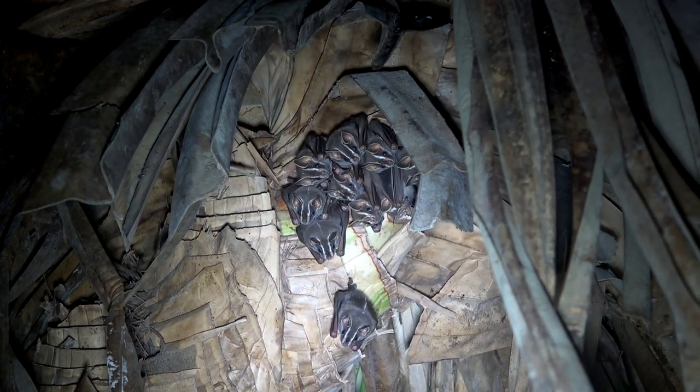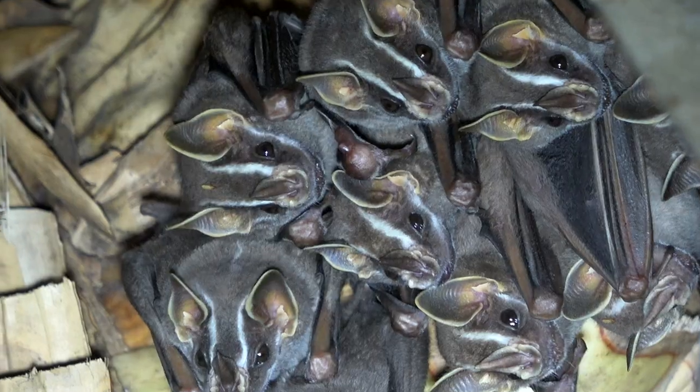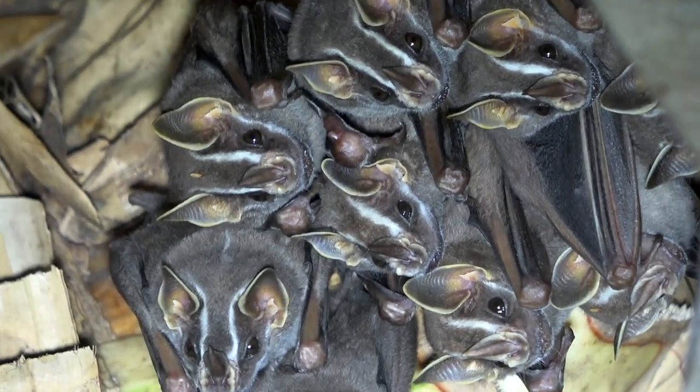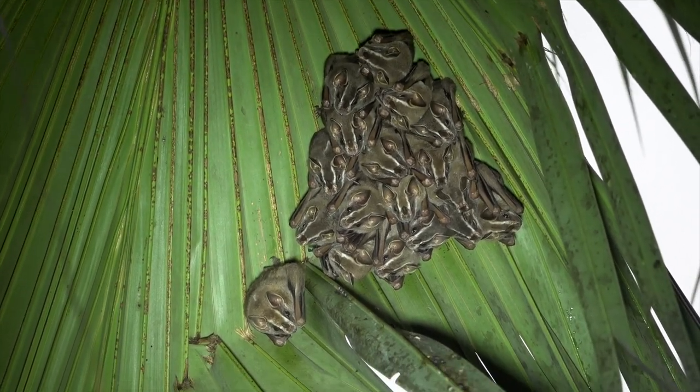Besides Cecropia fruit, it is known to feed on figs, palm fruits, guavas, and bread nuts. It does eat some insects, but it is mostly a fruit feeder.